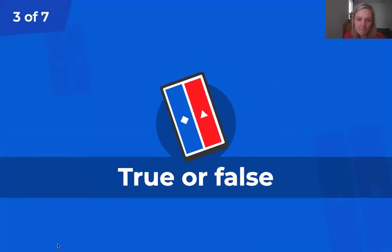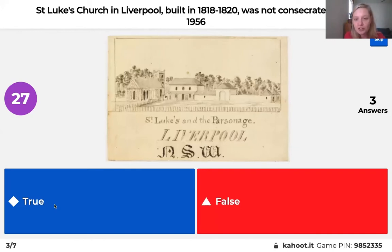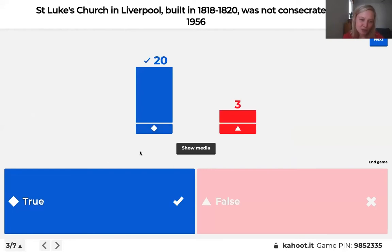We'll go to the next question. True or false: St Luke's Church in Liverpool, built between 1818 and 1820, was not consecrated until 1956. St Luke's is Liverpool's oldest church, commissioned by Governor Lachlan Macquarie and designed by Francis Greenway — an Anglican church that opened in 1820. Was it really not consecrated until 1956, 130 years later? It is indeed true. When it first opened, they forgot to consecrate it, and the error wasn't discovered until 1956 when they quickly fixed it — a reminder of how important good record keeping is.